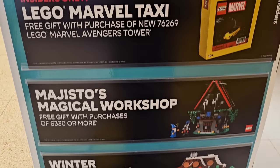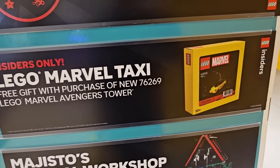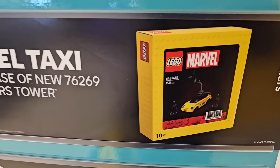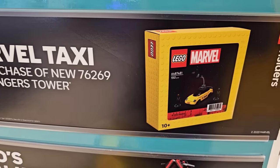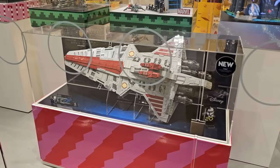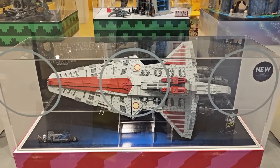I didn't realize but there's actually another GWP — it's a snowman, and you get that for free when you spend $50. Unfortunately I did not get the Avengers Tower GWP — apparently they got fewer of those than expected, so it's going to be quite limited and hard to find. But there's the Venator in the front window, and also the new Avengers Tower — you can see War Machine at the base of it.